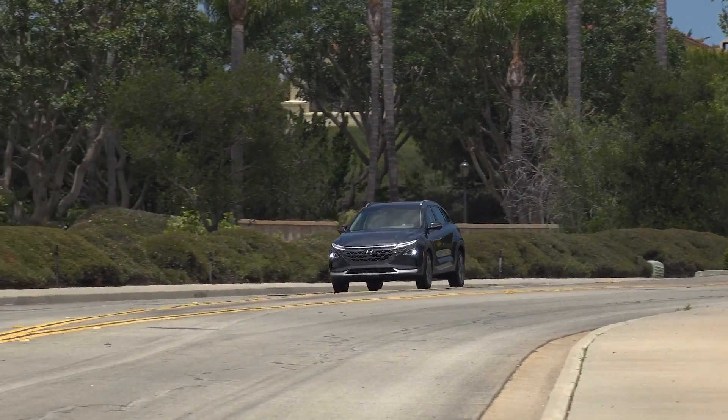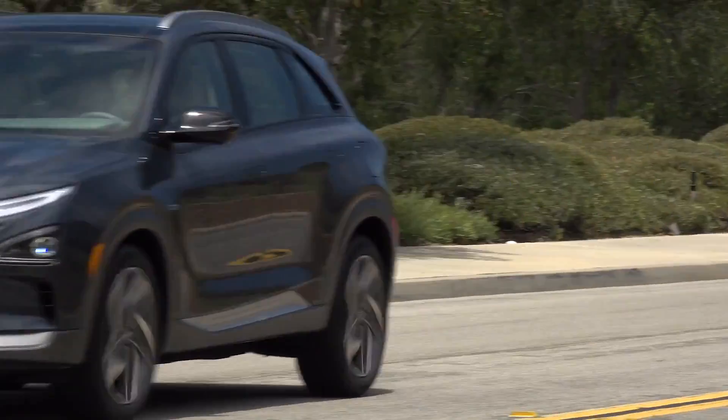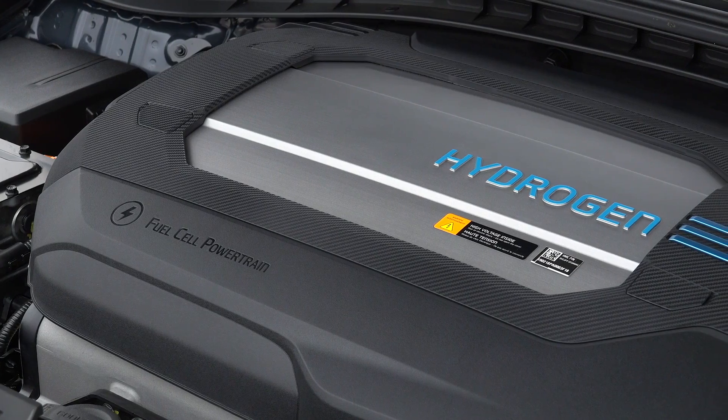You're basically charging an onboard battery with that, which then propels the vehicle forward. It's like an electric vehicle, except you don't have to charge it — the fuel cell is powered by hydrogen, it charges it. And the byproduct is water vapor.